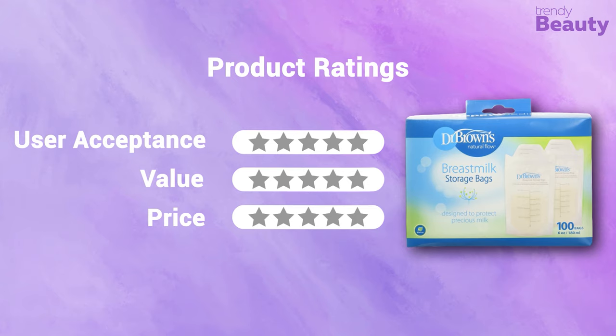It is excellent for freezing. In terms of user acceptance, we rate it 4 out of 5. Its perforated top makes it easy to open. In terms of value, we rate it 5 out of 5. It's available at around $13 for 100 bags, and our rating for price is 5 out of 5.